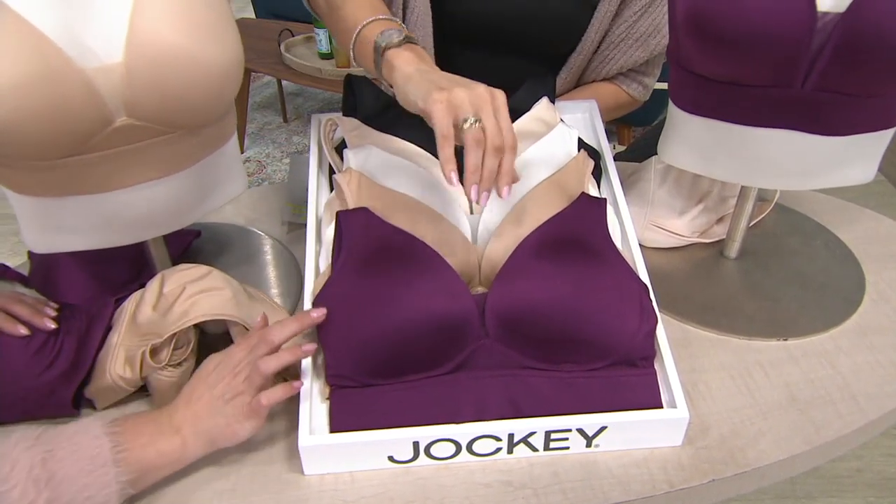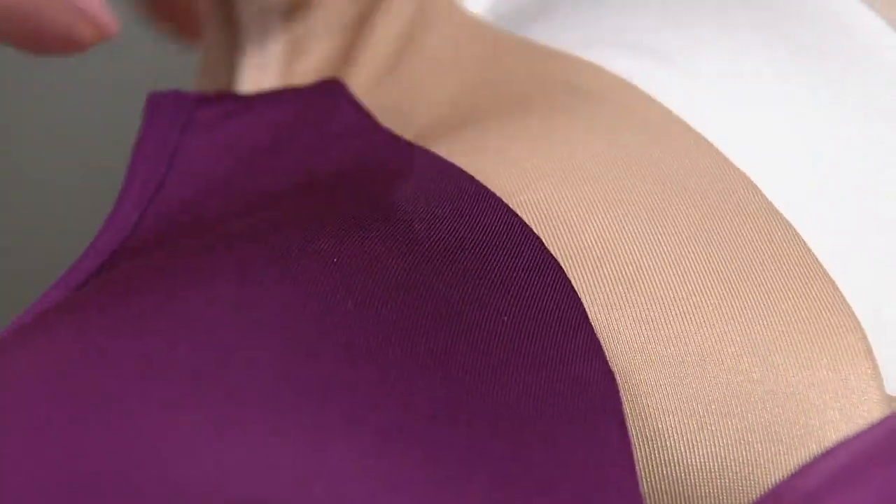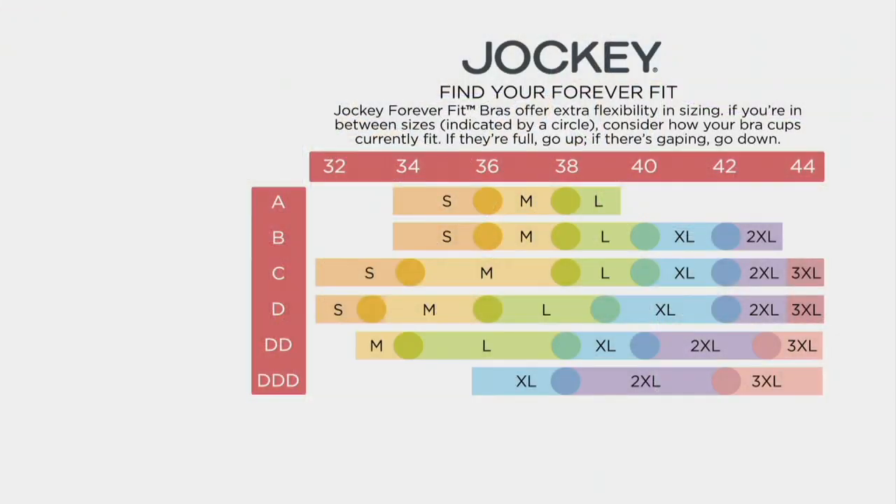We have the plum in the front, then the beautiful white classic bra, the sheer blush, and the black in the back. For sizing: you know your numeric cup size, but this is so forgiving. Look at the size chart — band size along the top, 32 up to 44; cup size on the left, A up to triple D. You'll land on a size: small, medium, large, up to triple XL. If you land on one of the dots, you're in between sizes — if your cups are overflowing, size up; if they're gaping, size down.